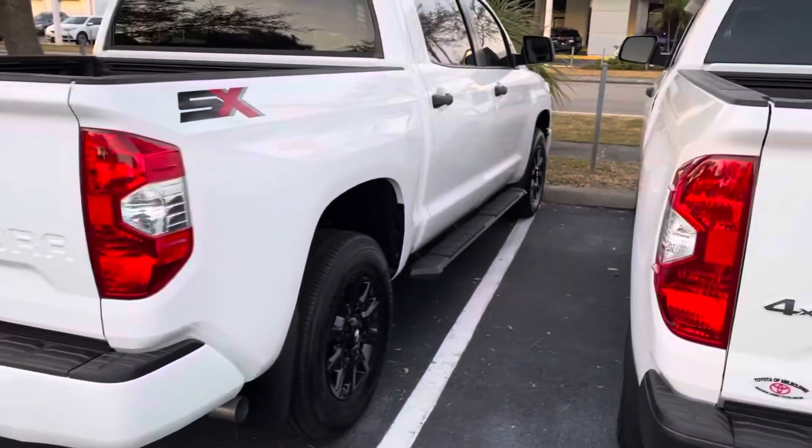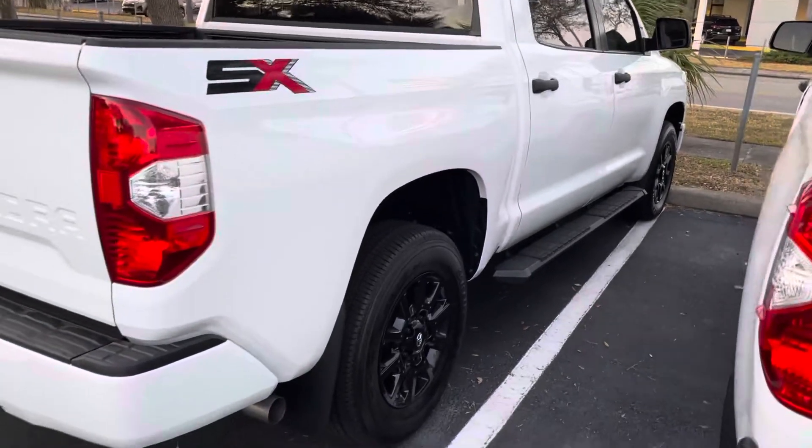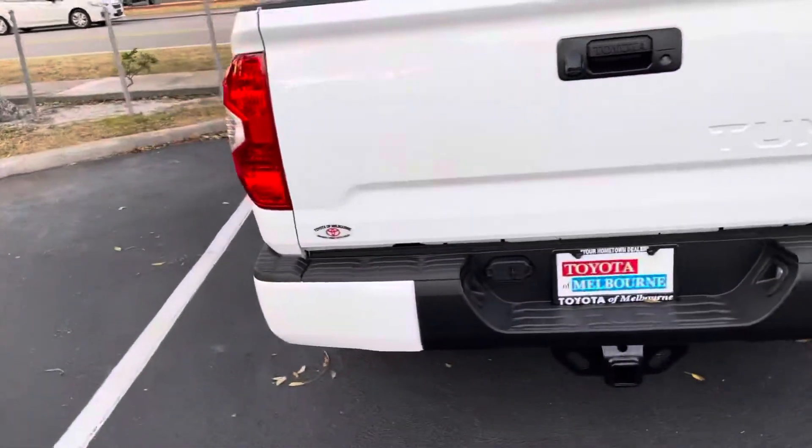Hi Vladimir, this is Christina with Toyota of Melbourne. I just wanted to take a second to show you the Tundra that you have been inquiring about.